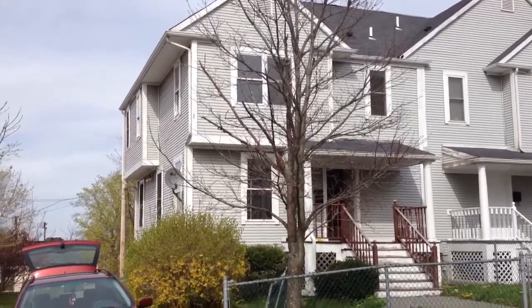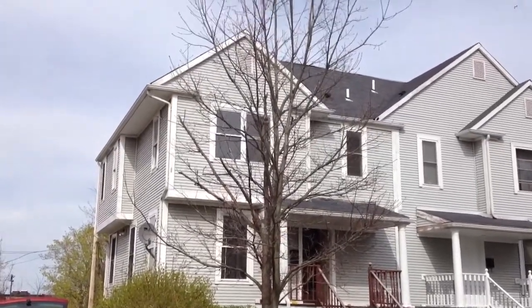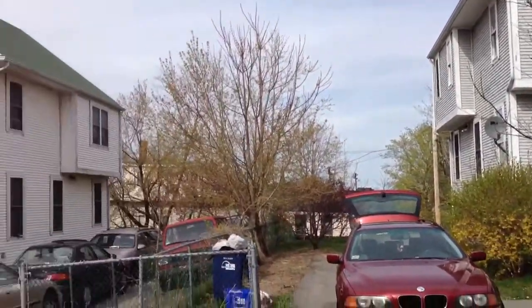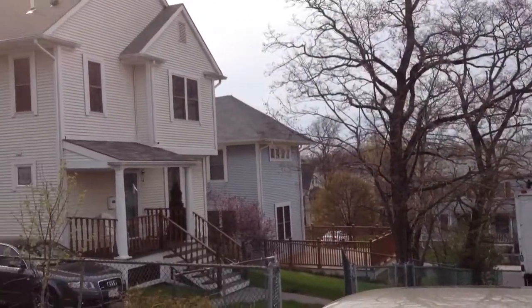Hi folks, this is Jonathan Bowen with Jonathan Bowen Real Estate LLC. You can reach me at the office at 855-879-4663 or on the web at www.bowenboston.com.